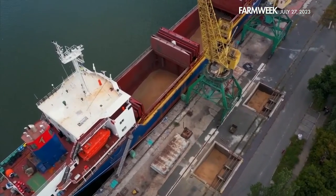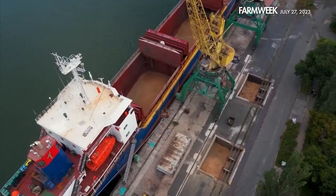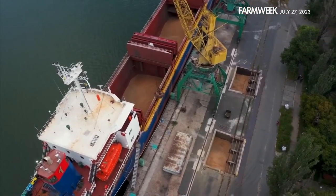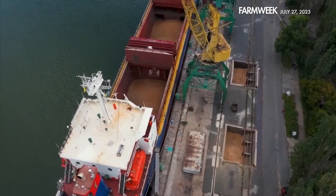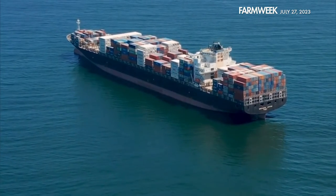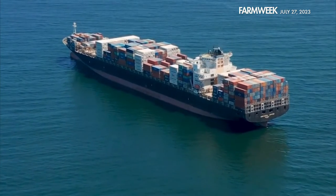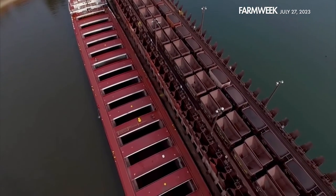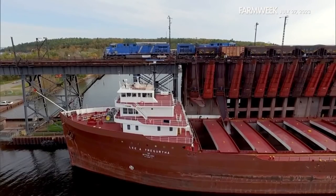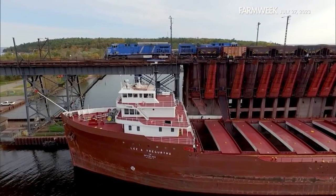But rerouting cargo from congested coastal ports to Cleveland isn't so simple. On the Great Lakes, freighters mainly move bulk cargoes like iron ore, grain, and coal that are loaded loose into the ship's holds. But globally, most cargo is moved in containers. Great Lakes freighters and the ports they visit aren't really set up to handle large shipments in containers. But that may be changing.